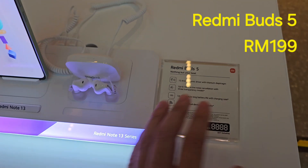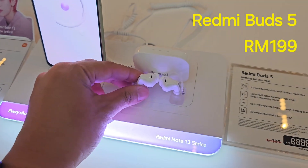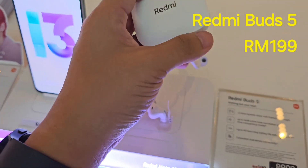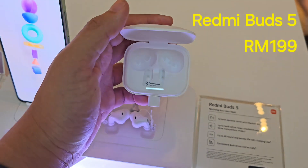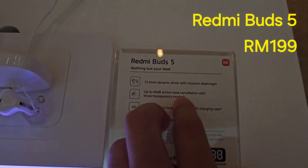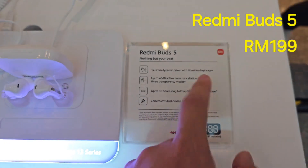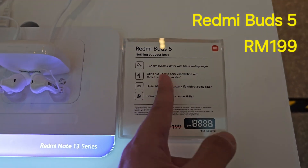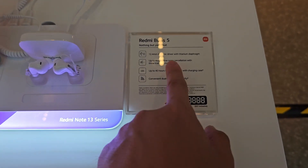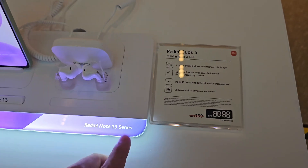Here is the Redmi Buds 5 in its white color variant with its charging case. This is how the earbuds look when lit up. Specifications include a 12.4mm dynamic driver with titanium diaphragm, up to 46 decibel active noise cancellation, up to 40 hours of battery life with the charging case, and dual device connectivity.